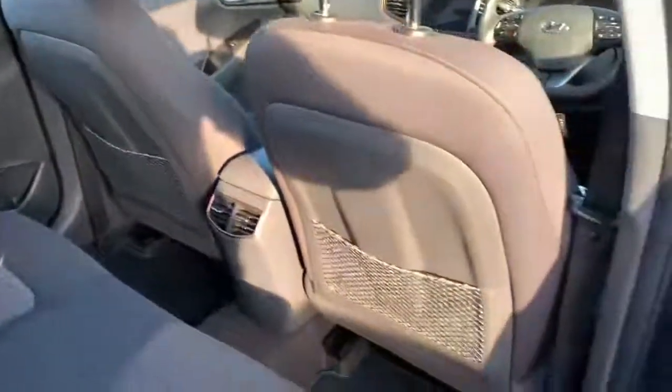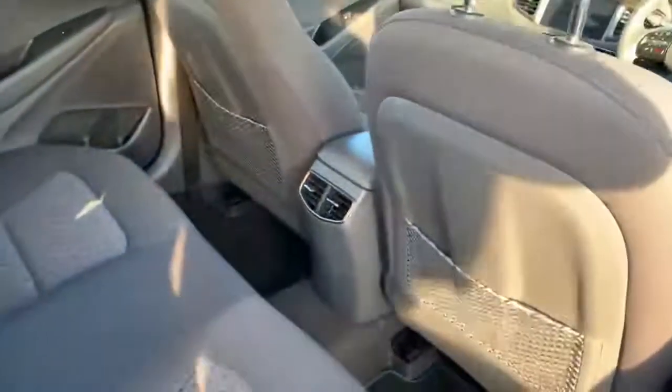Onto the rear of the car now, inside. Two pockets on the back of the driver and passenger seat with aircon vents coming into the rear. A nice seat design on there. Good headroom. A nice layout.